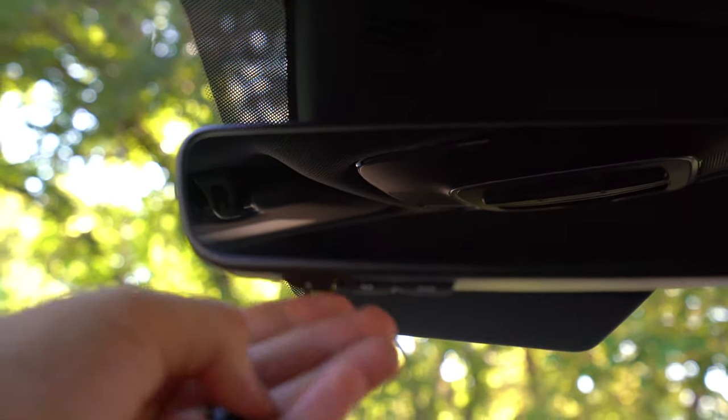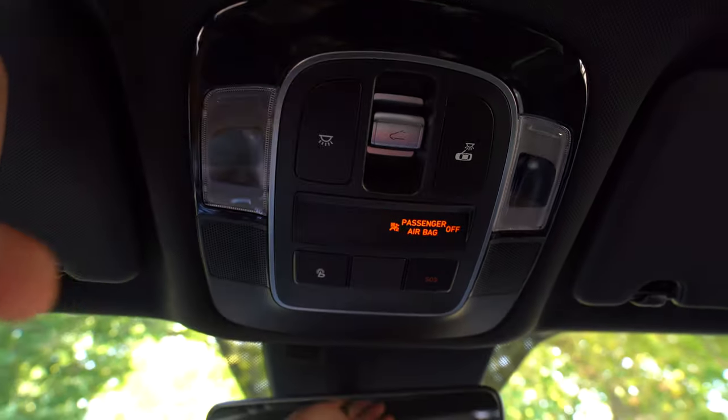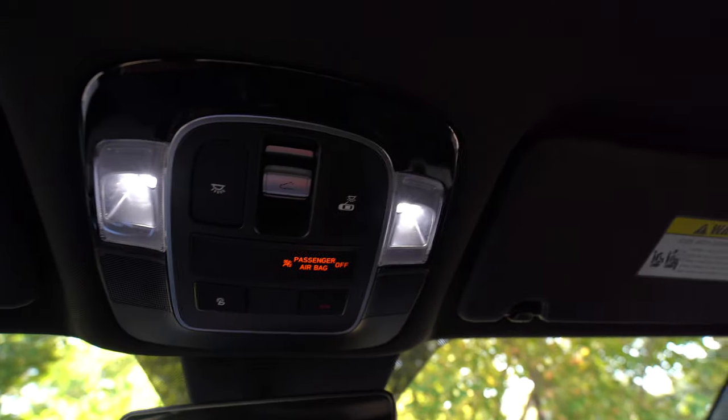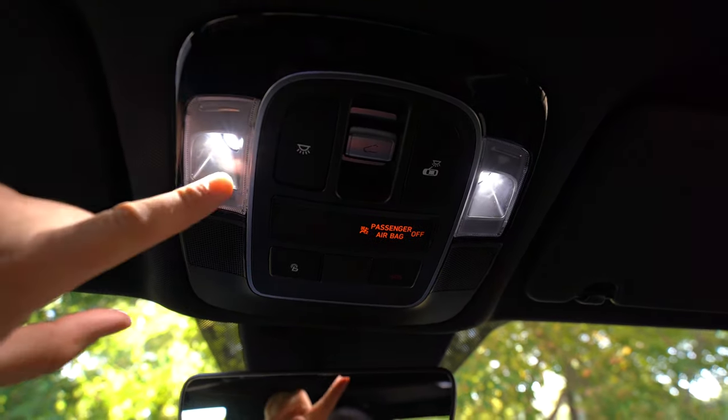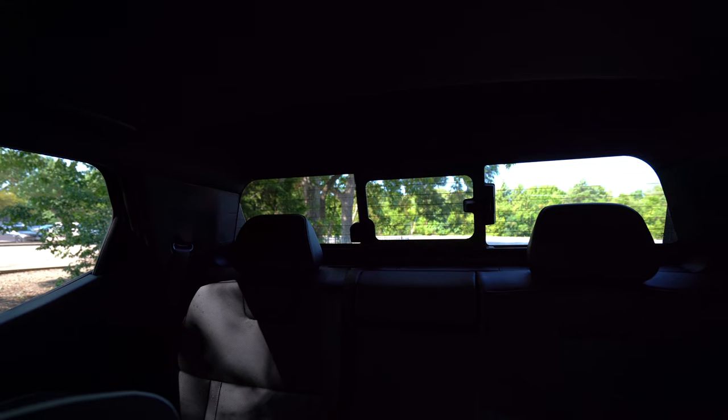There's an auto-dimming rearview mirror with garage door controls. One disappointment: no dedicated sunglass holder despite only having a regular moonroof rather than a panoramic one. LED interior lighting is standard on upper trims and optional on the SEL. The visors are good-sized and slide out. The top two trims get a small manual rear cab window. The Limited also features 64 available colors of ambient lighting — something I really didn't expect in this type of truck.